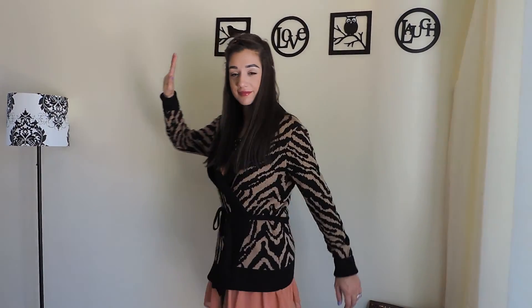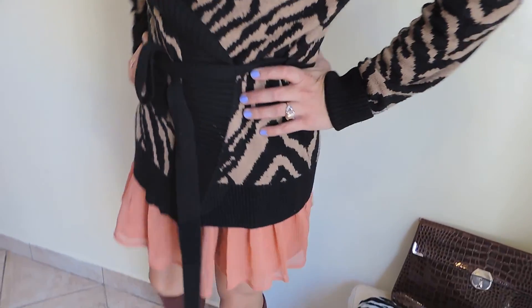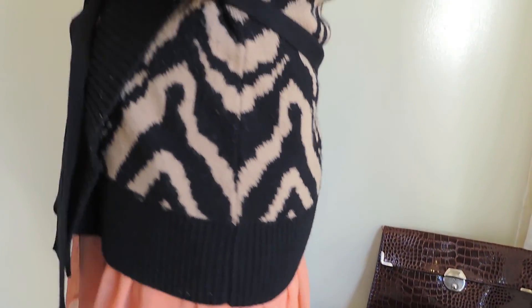My first outfit is obviously a sweater. It's inspired with zebra print, tan color, and I paired them up with my favorite booties and my knit knee-high socks.